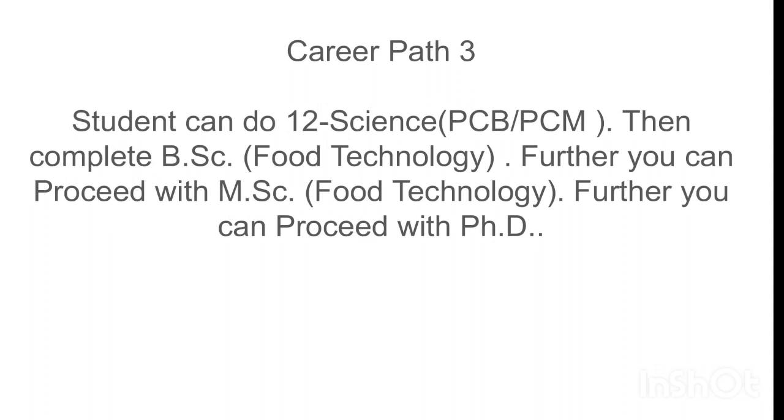Career path 3: a student can do 12th science with PCB — that is Physics, Chemistry, Biology — and PCM, which is Physics, Chemistry, and Mathematics. Then complete a BSc in Food Technology, further proceed with an MSc in Food Technology, and after that pursue a PhD.